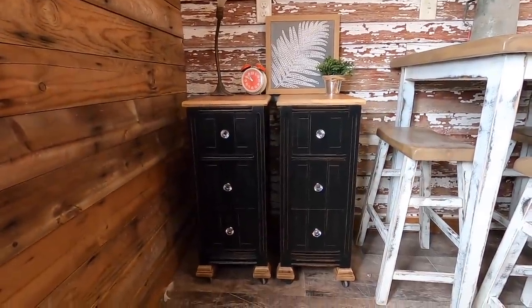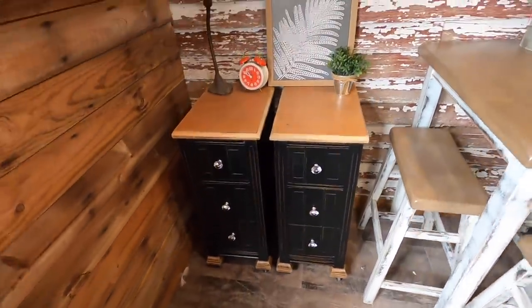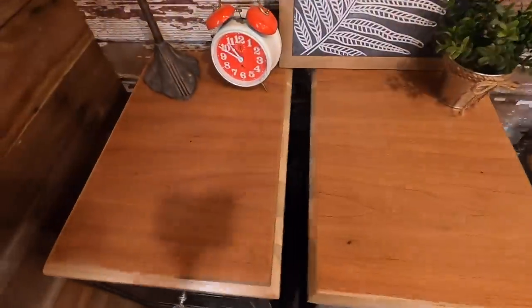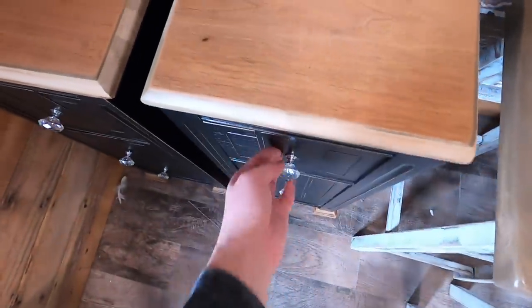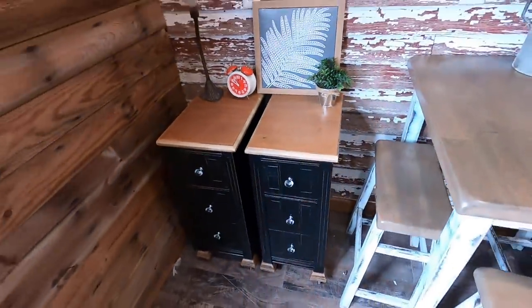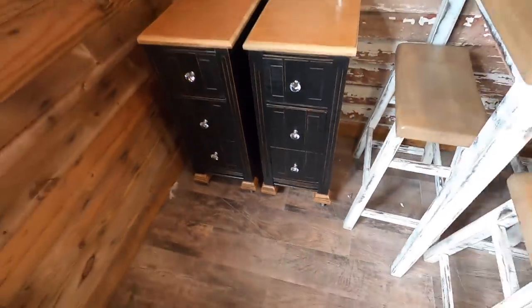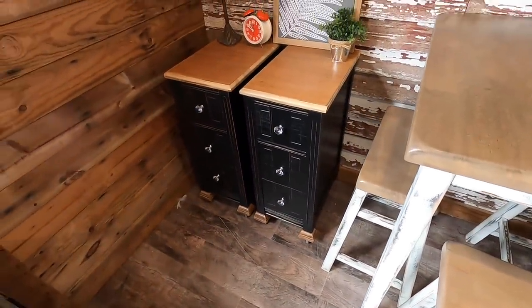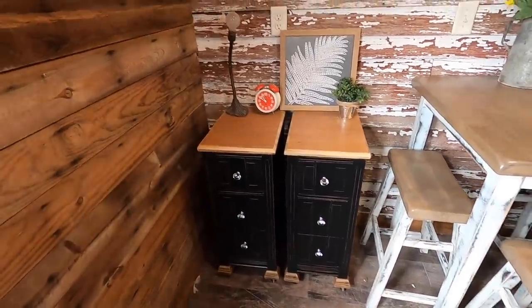Starting out we have these two cute little nightstands. They're done in a distressed black and then they have a natural wood top. They work really well — they're really beautiful pieces. They also have some natural feet on them. It used to be a desk and it has been converted into nightstands because that is a more useful thing.